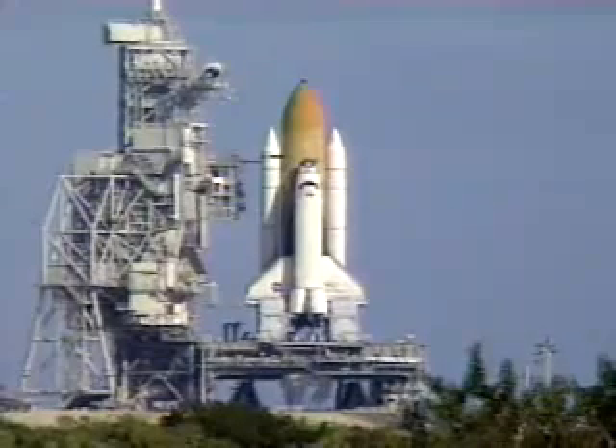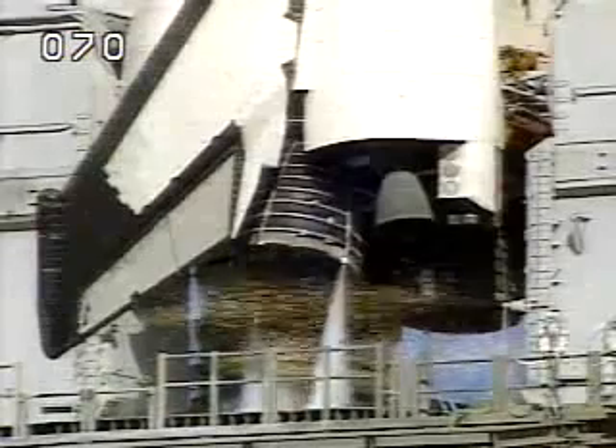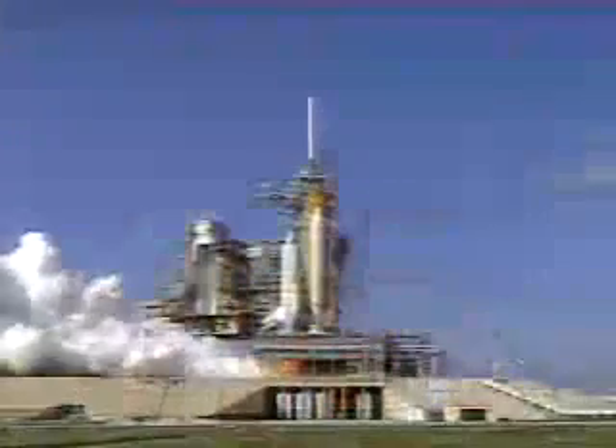15, 10, 9, 8, 7. We have a go for main engine start. 3, 2, 1.